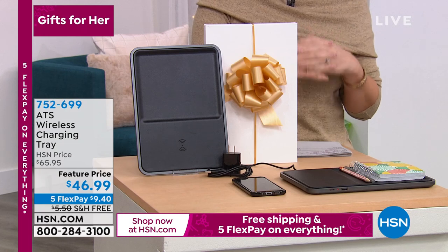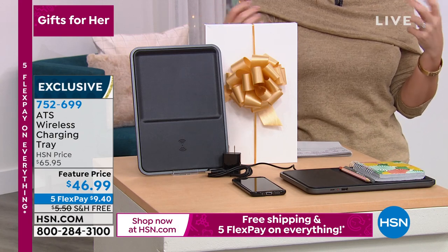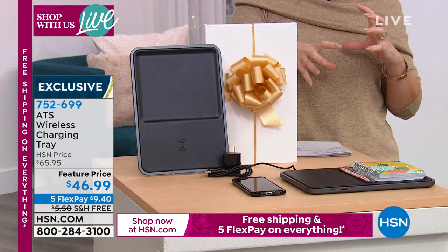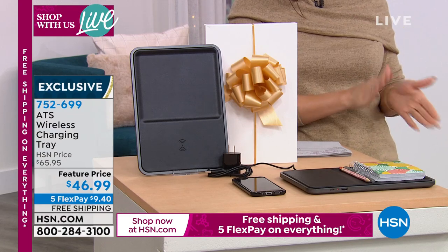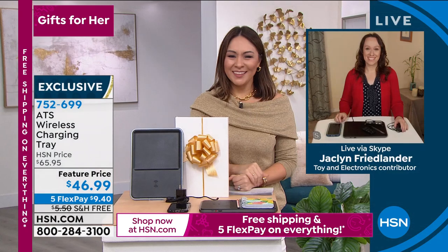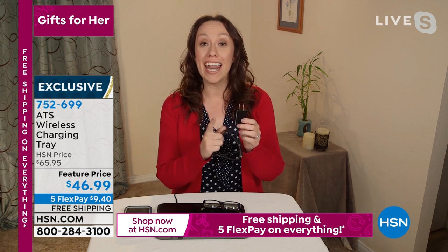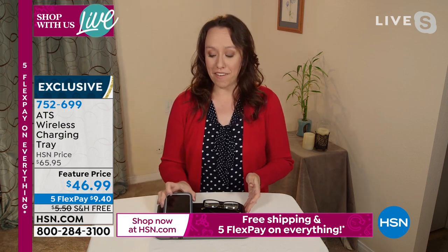This is the ATS Wireless Charging Tray — a dual-function item. One portion is for all your wireless charging: smart watches, your phone, without plugging in — just set it on and it charges for you. The other side is a tray you can use as a mouse pad or a place for your rings, keys, or anything that needs a home. Nineteen dollars off today brings it to $46.99. Jacqueline Friedlander is joining me on Skype.